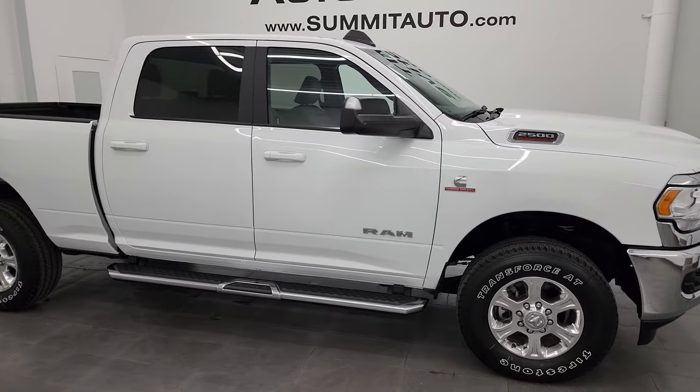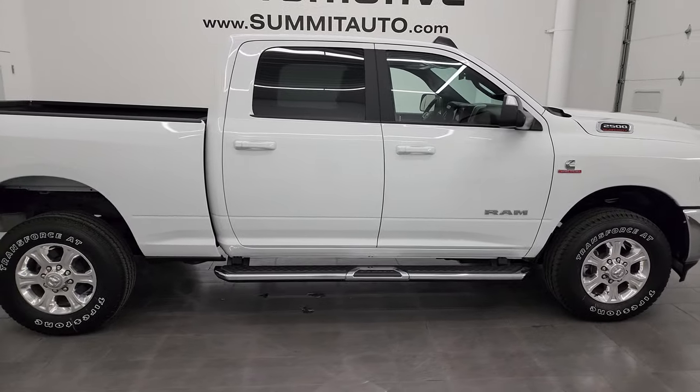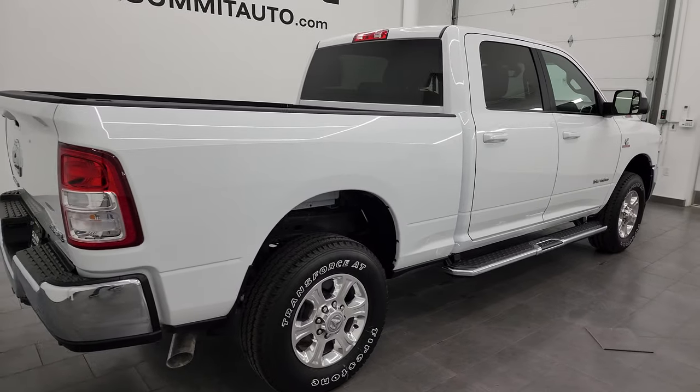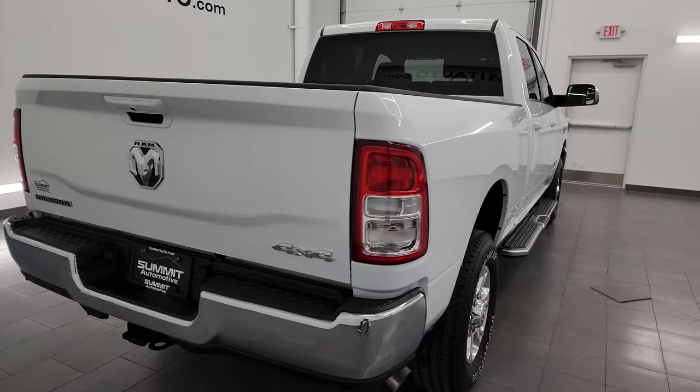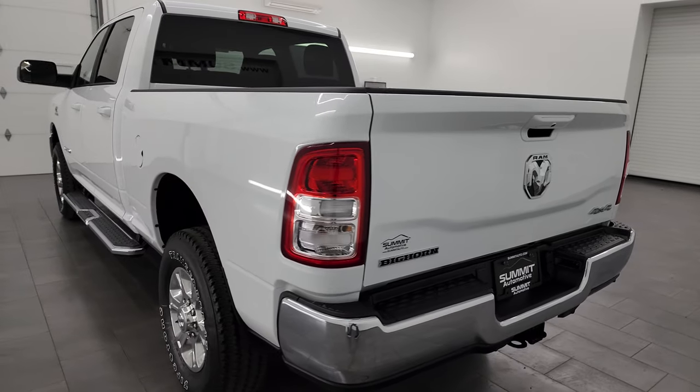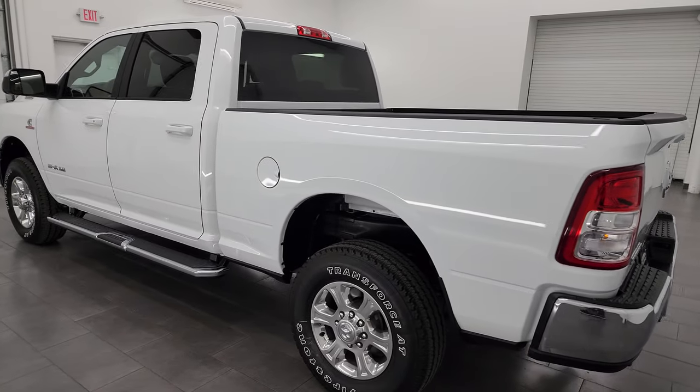Hey, this is Brett and this 2022 Ram 2500 Crew Cab Short Box Bighorn Level A Package is stock number 14227Z. I am here at Summit Automotive in Fond du Lac, Wisconsin, your new and used heavy duty truck and Ram headquarters.